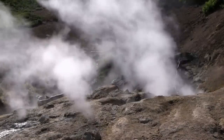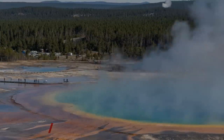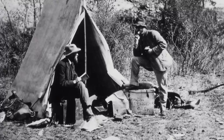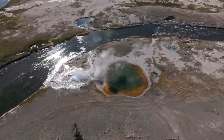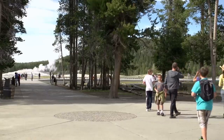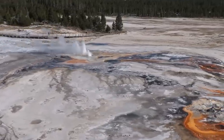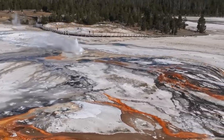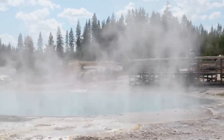Old Faithful is a geyser that spews more than 14,000 liters, or 3,700 gallons, of hot water more than 30 meters into the air every 91 minutes in the upper geyser basin of Yellowstone. The Washburn Expedition made the discovery in 1870. It was so named because of the park's regular and predictable eruptions, which have totaled more than a million since Yellowstone became a national park in 1872. Old Faithful, the most well-known geyser in the world, erupts 20 times every day, lasting between 1.5 and 5 minutes and reaching heights from 100 to 180 feet, with an average height of 130 to 140 feet.